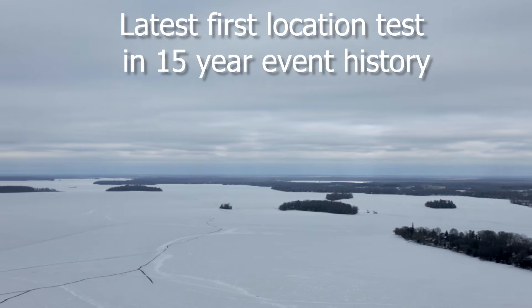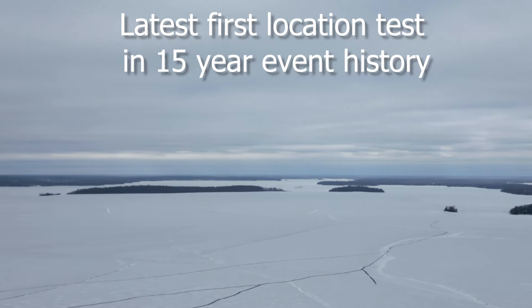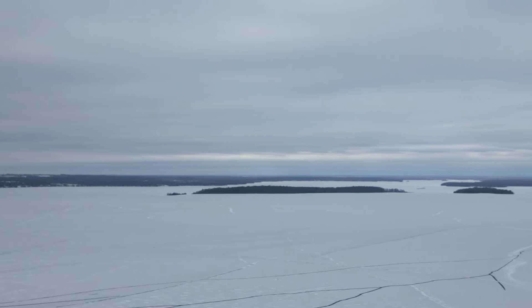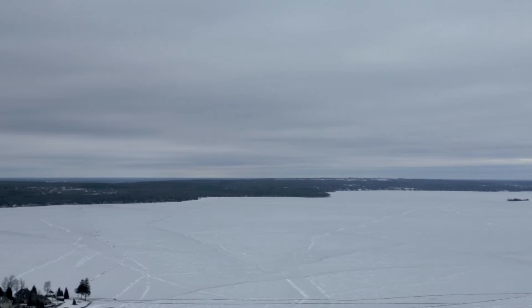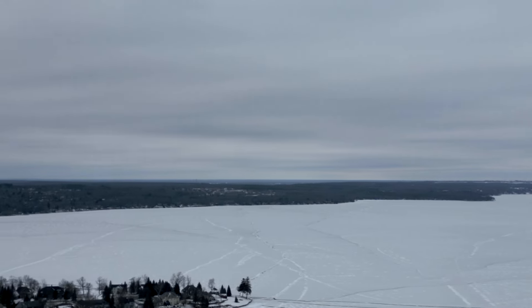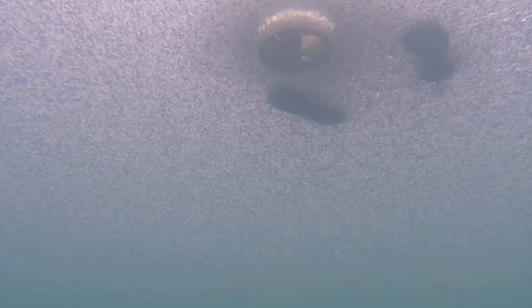In the 15 years that we've been testing ice for the First Ice Contest, this is the latest we've had walking ice since 2016, where we had it on January the 6th. Speaking with anglers that have lived here all their lives, they've never seen walking ice this late in the season.